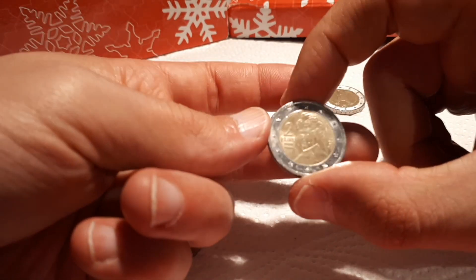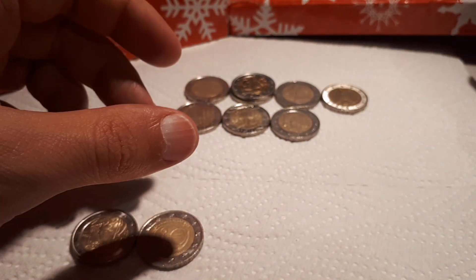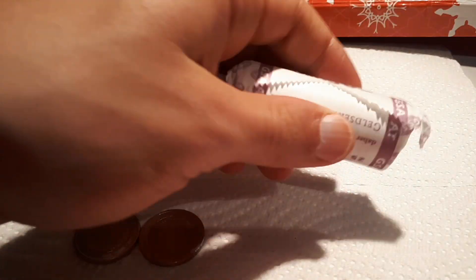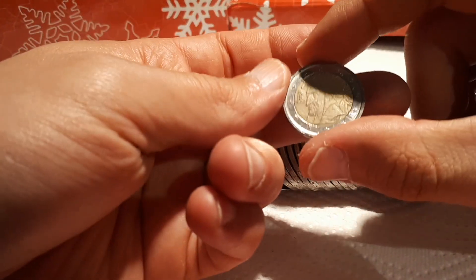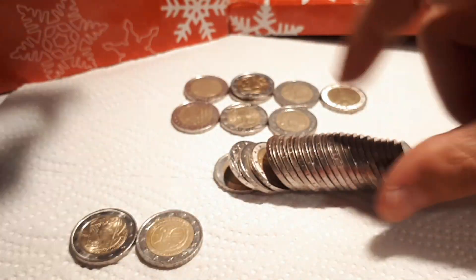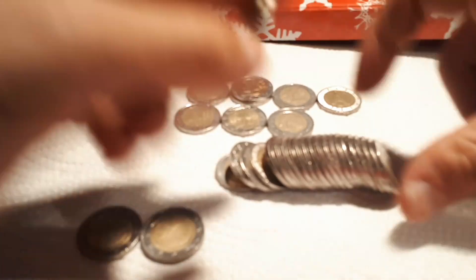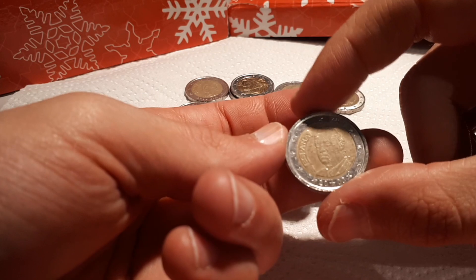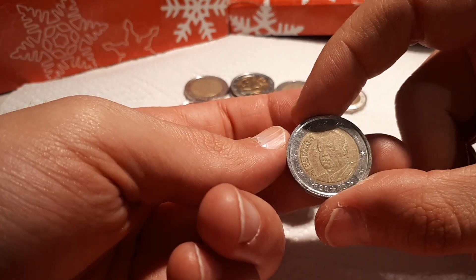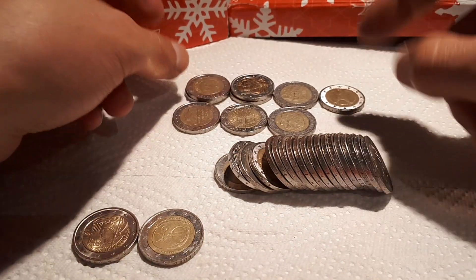Another Belgium and an Austrian one to finish the first roll. Moving on to the next roll — Italy 2002 and Spain 2003. I rarely find them from 2003, so I will actually check the mintage on that one.